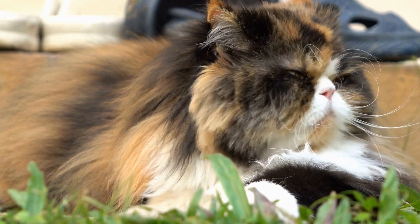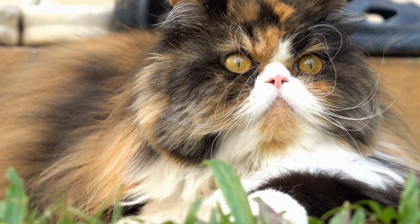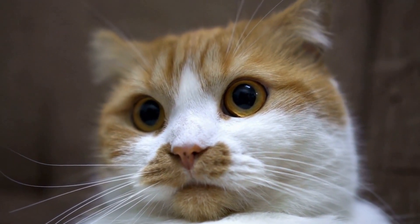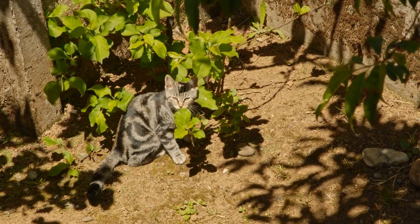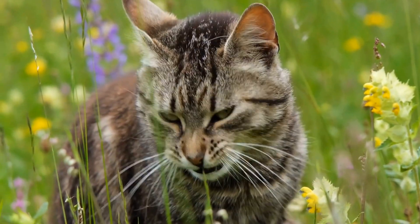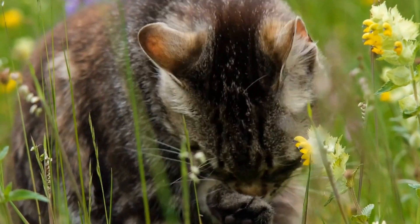When introducing a new pet to your household, it is essential to do so gradually. Start with scent swapping, where you exchange bedding or toys between the pets, allowing them to become familiar with each other's scent. This can help reduce initial tension and increase acceptance. Additionally, providing plenty of mental and physical stimulation for both pets can help prevent boredom-related aggression.